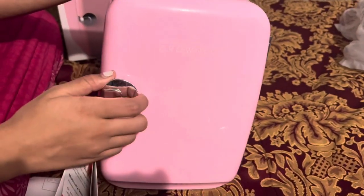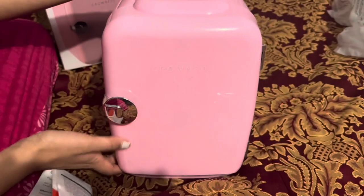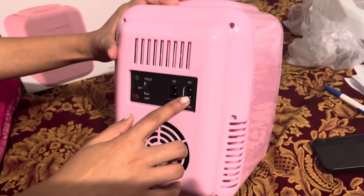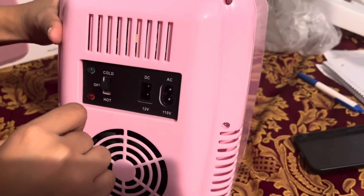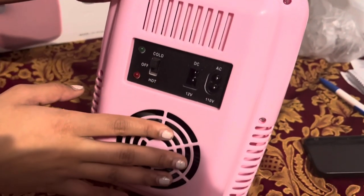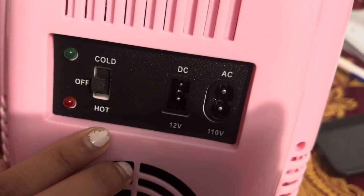It doesn't close with a latch — it's a magnet — so I like that it doesn't make too much noise. There's a handle on top so I can pick it up easily in case I need to move it, like if I want to take this on vacation as a cooler. In the back it has a fan for the motor, and it has plugs. It can also be used for heating — I'm specifically buying it to keep things cold, so I'll keep it on the cold switch. But if I turn it off, it still works as good storage.